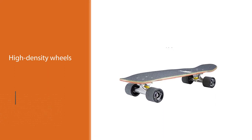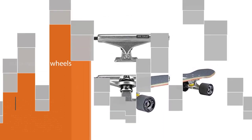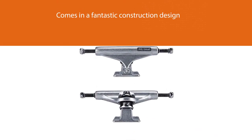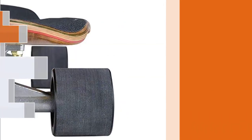Consequently, the high-density wheels are perfect at absorbing the impacts of uneven ground. The deck has a thick design that ensures very comfortable skating. Its truck comes in a fantastic construction design and is made of aluminum material.